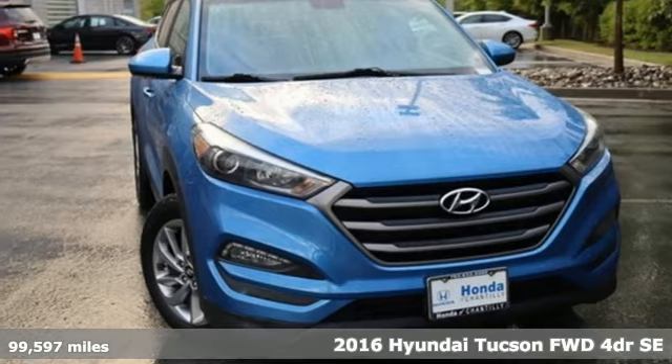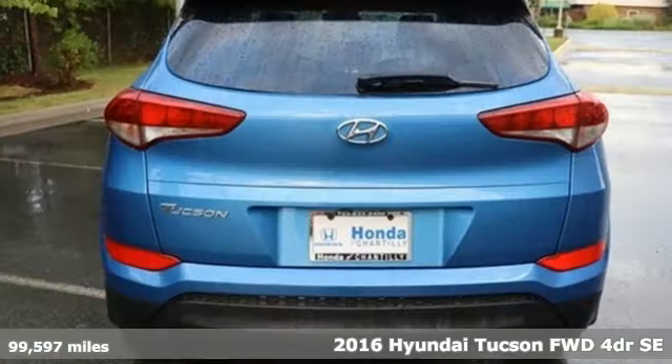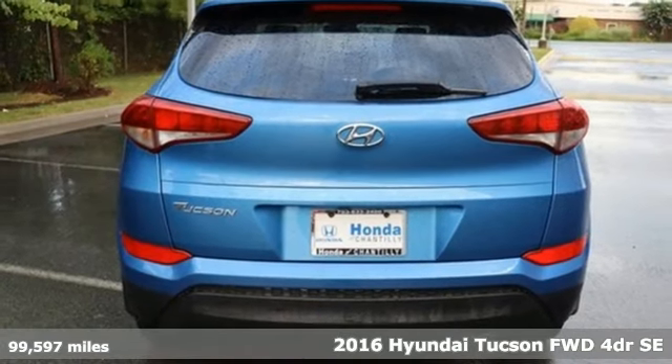It's a 2016 Hyundai Tucson. Hyundai's attention to detail means a better driving experience for you.